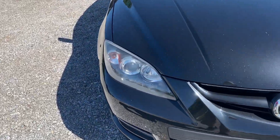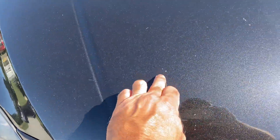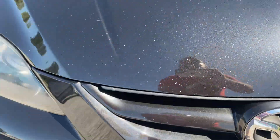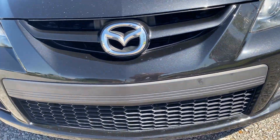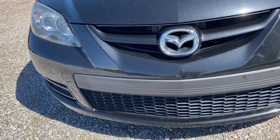We're gonna start with the front end of this vehicle and you are gonna have some rock chips — a few up in here, across the front here, on the side. Rock chips present across the front, no dings or anything in the front air dam or anything like that.